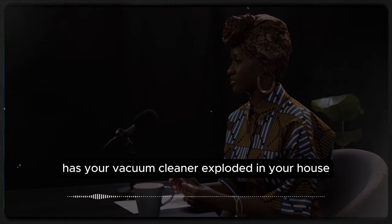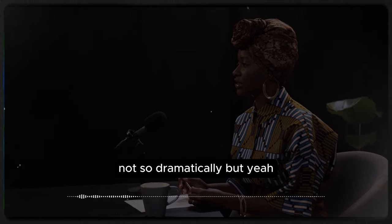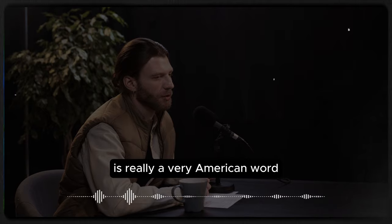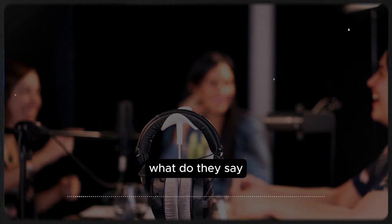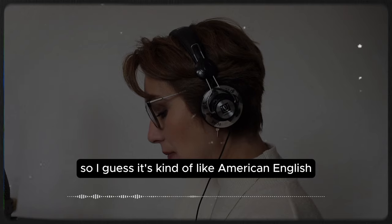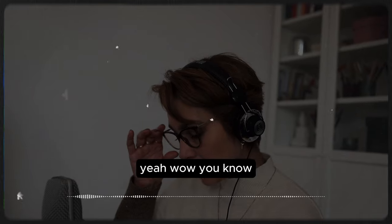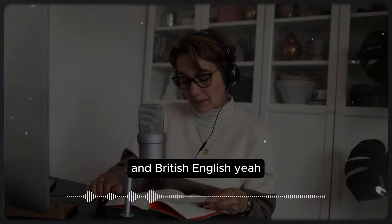Has this ever happened to you? Has your vacuum cleaner exploded in your house? Well, not a big explosion like this one — not so dramatically. But I've had this happen to me before, with dust everywhere — it's a mess. You know, 'vacuum' is really a very American word — vacuum the rug, vacuum the carpet, vacuum cleaner. In the UK, what do they say? Hoover. Hoover the rug. Which is interesting because it's actually a brand name — kind of like in American English you say 'pass me a Kleenex,' which would be like a tissue. These small differences between American and British English are really interesting.